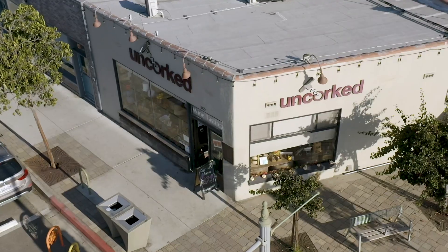Hi everyone, it's Ann Shemba with Vista Sotheby's, and we're going to be talking about my favorite subject today: wine. We're standing outside of Uncorked here on Pierre Avenue, and we're going to be going inside and doing some sampling of wine with my friend Jeff. Come with me.